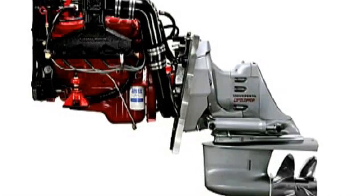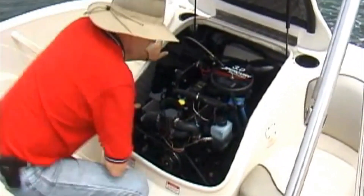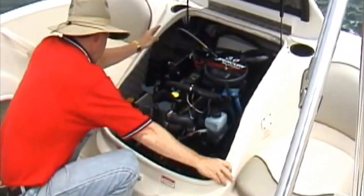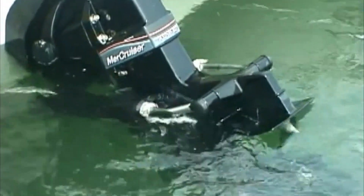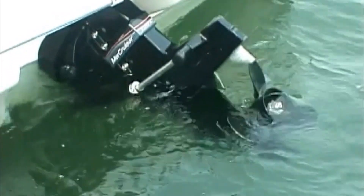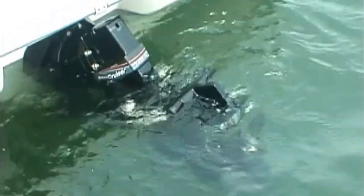Here is the inboard-outboard. It's sometimes referred to as an I.O., and also a stern drive, as it occupies the whole stern section of your boat. This setup will have an engine similar to a car engine mounted inside the boat in a motor box, with an outdrive attached to the aft end of the engine through the transom. This is a very popular setup as it allows you to have a familiar engine, which is easy to work on, installed for a marine application.